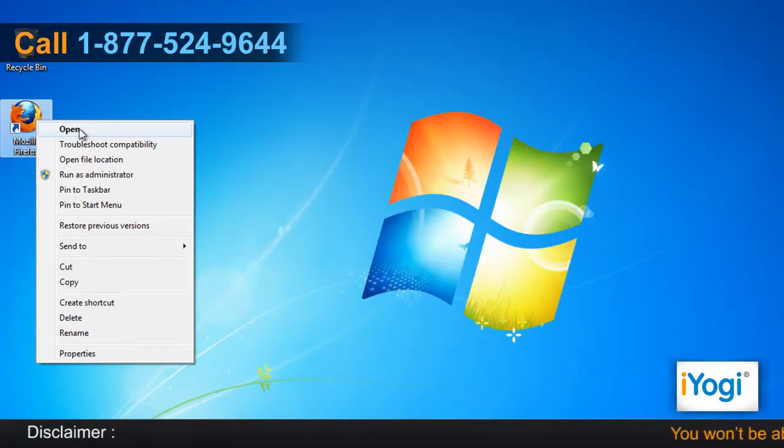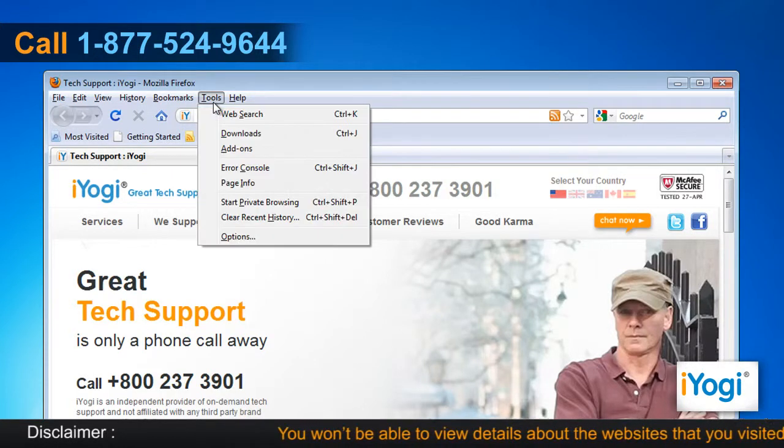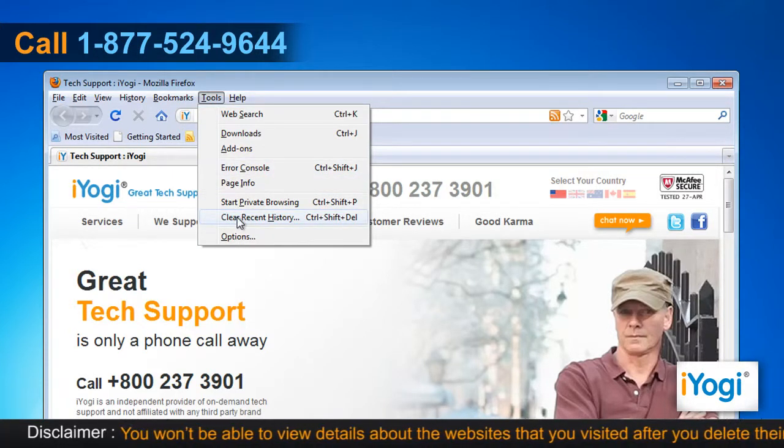Open Mozilla Firefox 3.6. At the top of the Firefox window, click on the Tools menu and select Clear Recent History.